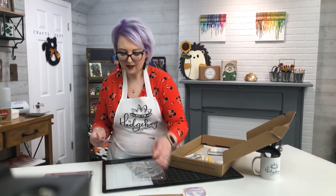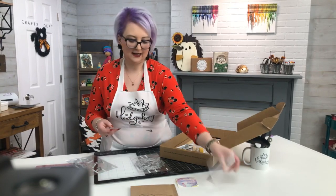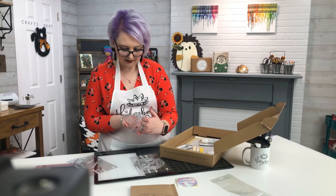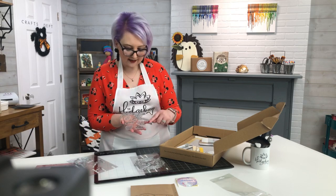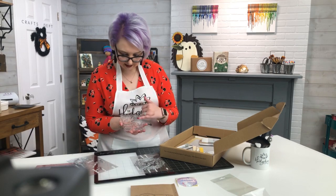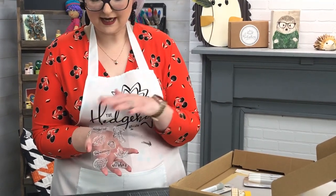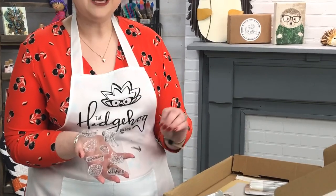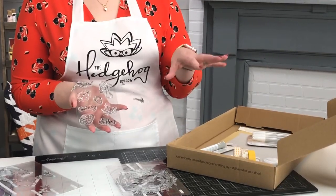Inside we have our stamps and dies. Here is the stamp set — you've got a thistle, or you could use it as a pine cone for holidays, so it works year-round. You've got leaf veins that coordinate with your dies, sentiments including 'Best Wishes,' 'Wishing You a Magical Day,' and 'You're Enchanting.' You also have an acorn and a lovely mushroom. It's a beautiful magical-themed kit — linked in the description at $39.99 a month.